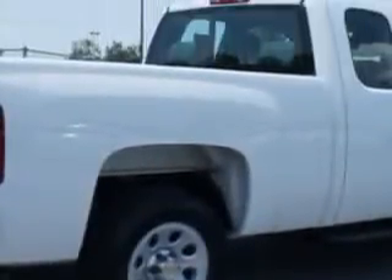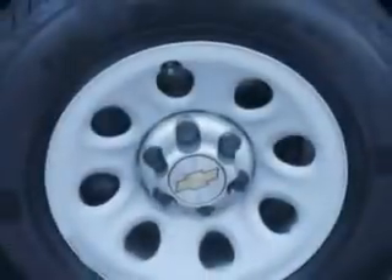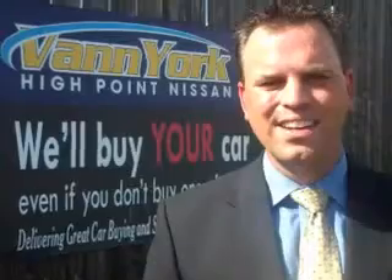Get where you need to go. Enjoy the drive and have peace of mind in this 2013 Chevrolet Silverado 1500. See us at Vann York's High Point Nissan today. Come by and work with our internet department or see me personally, Trey Powell. At Vann York's High Point Nissan, we want to earn your business.